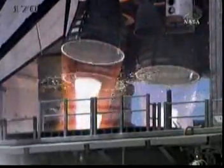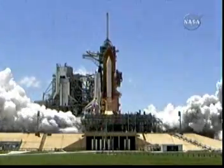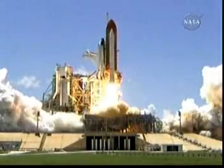Start 2, 1. Boost your ignition and liftoff of the space shuttle Discovery.